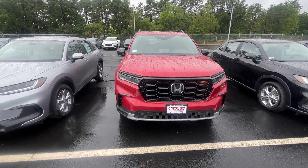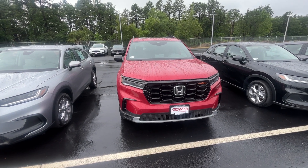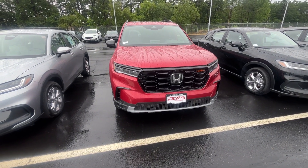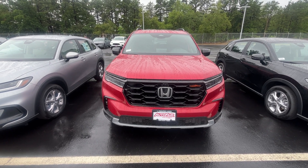Good morning, Richard Rubin here from Auto Fair Honda in Manchester, New Hampshire. Just want to give a big thank you for inquiring on our brand new redesigned 2023 Honda Pilot Trail Sport all-wheel drive. I'm going to do a quick walk-around and show you a couple of features of the vehicle. I'm going to start off here with the exterior color.